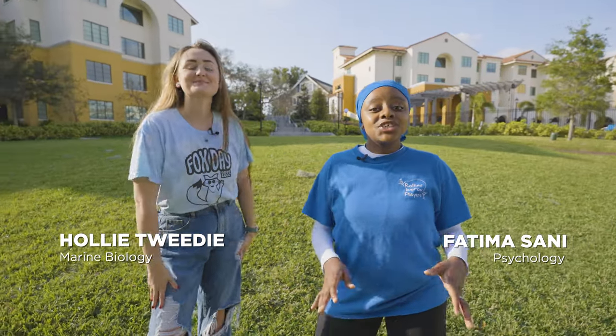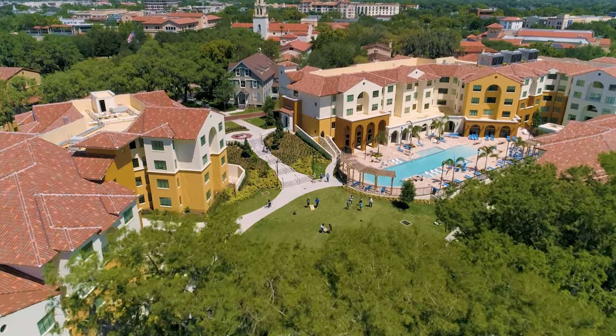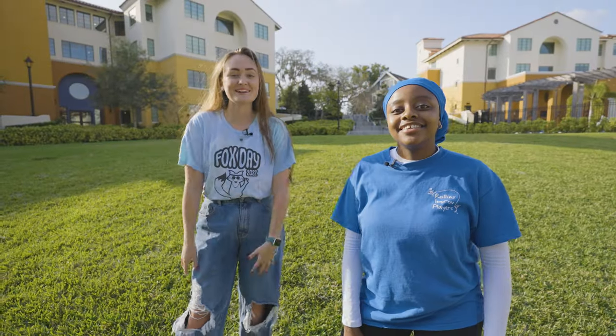Welcome to Lakeside Neighbourhood. This community is right on Lake Virginia and has three buildings full of amazing people. It truly does, and we're going to give you the grand tour. Let's go.